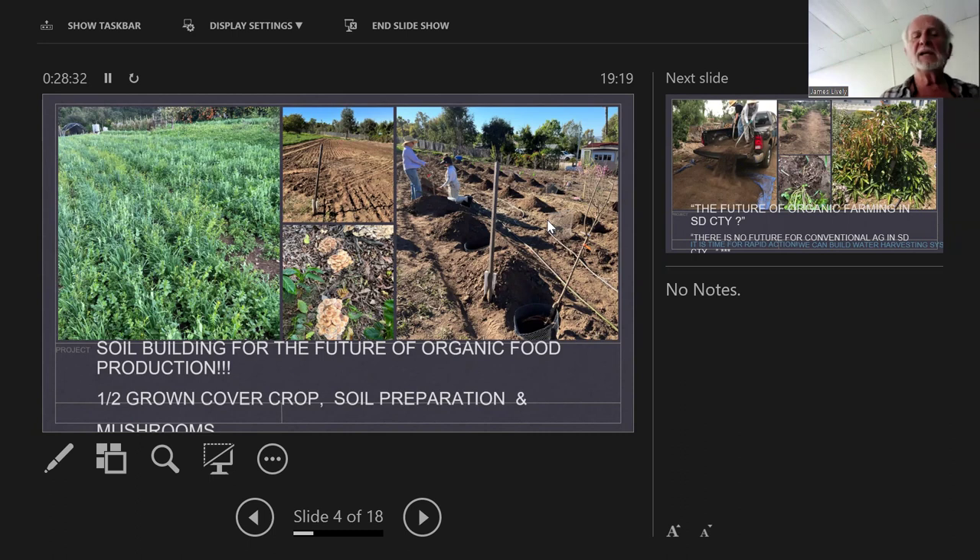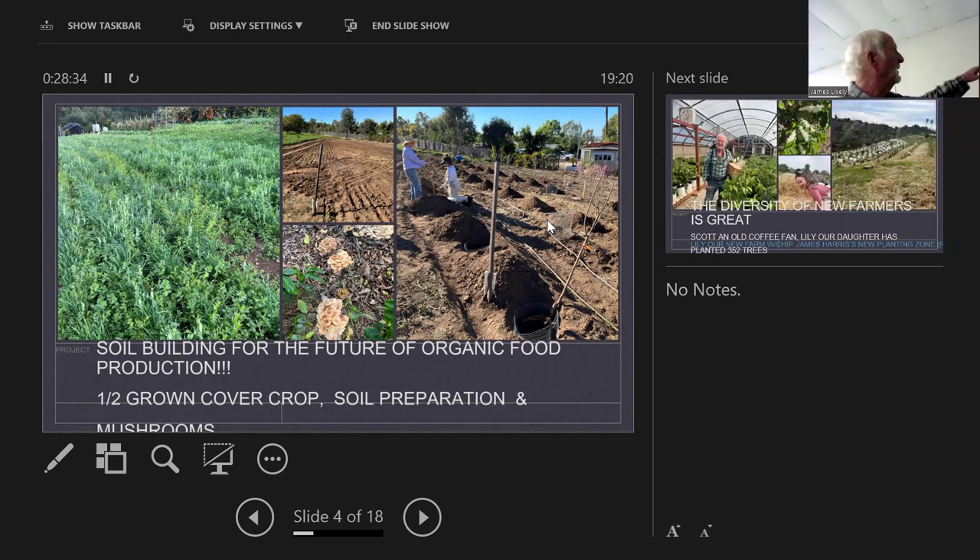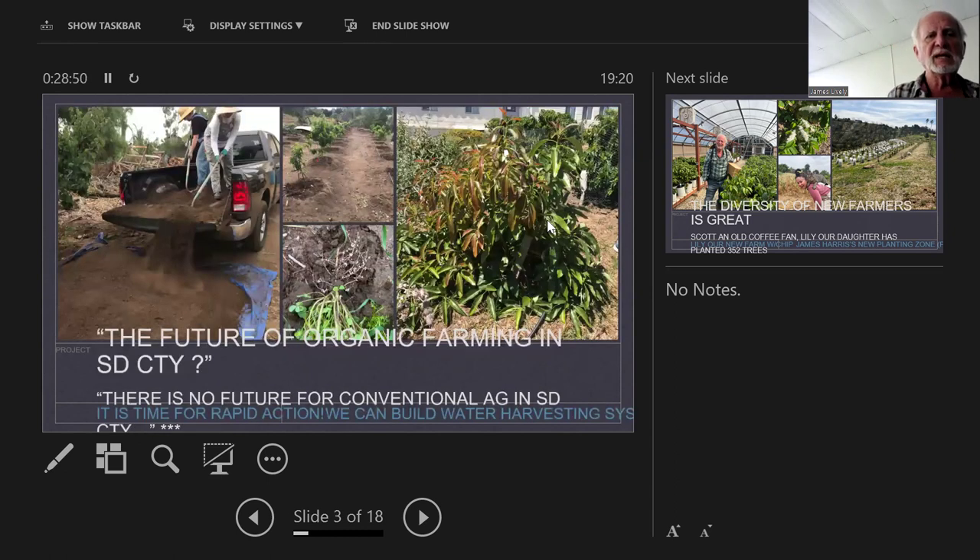One of the keys, no matter what we're growing, is soil building — because we're not only farming plants, we are farming soil.